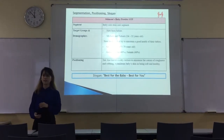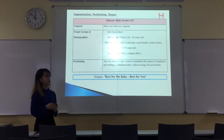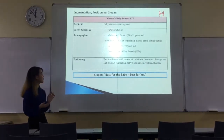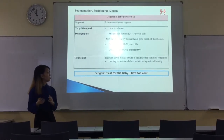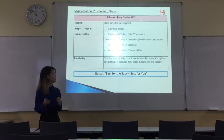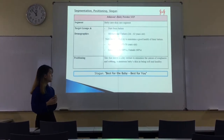I'll be talking about the segmentation, positioning, and STP. For the segment, it's the baby care and skin care segment. The target group and demographic will be newborn babies, new mothers and fathers aged 24 to 32 years old, and also grandparents aged 55 to 70 years old. For gender, it will be male 40% and female 60%.